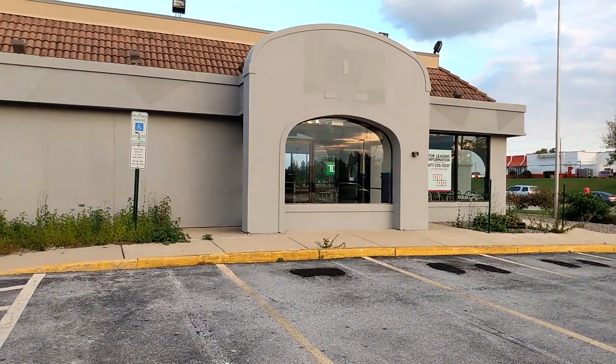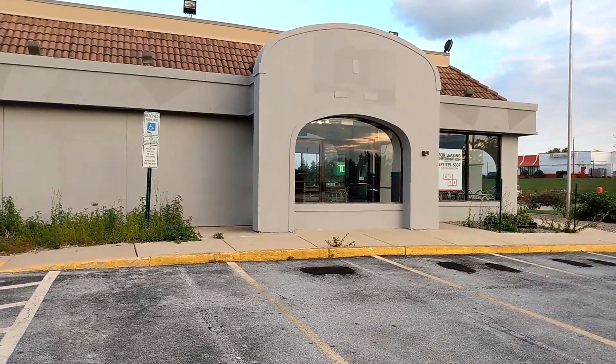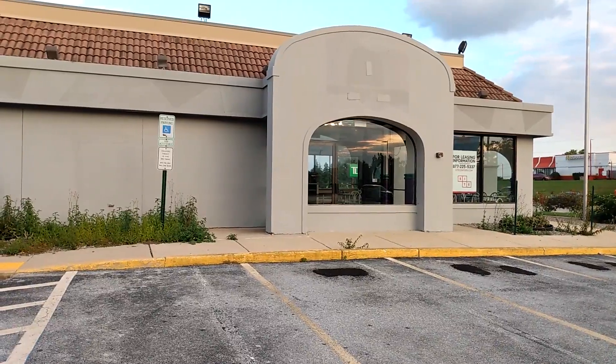Anyway guys, let's do it here for the abandoned Taco Bell and Pizza Hut combo in Boothwin, PA. If you enjoyed the video, please give it a like, comment, and subscribe for more content like this. And I'll see you all right in the next video. Bye, guys.